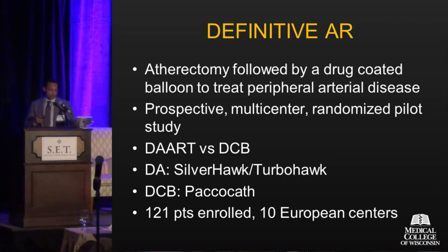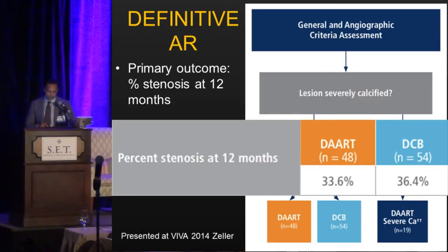DART uses Silverhawk or TurboHawk directional atherectomy with a drug-coated balloon — in this case PacoCath, which is not FDA-approved in the U.S. It's a European balloon using Paclitaxel. 121 patients were enrolled in 10 European centers. If you had highly calcified lesions, you went straight to DART therapy; otherwise you were randomized. This data was presented at VIVA last year, and the primary outcome — percent stenosis at 12 months — showed 33.6% and 36.4% for the two groups, not particularly compelling.